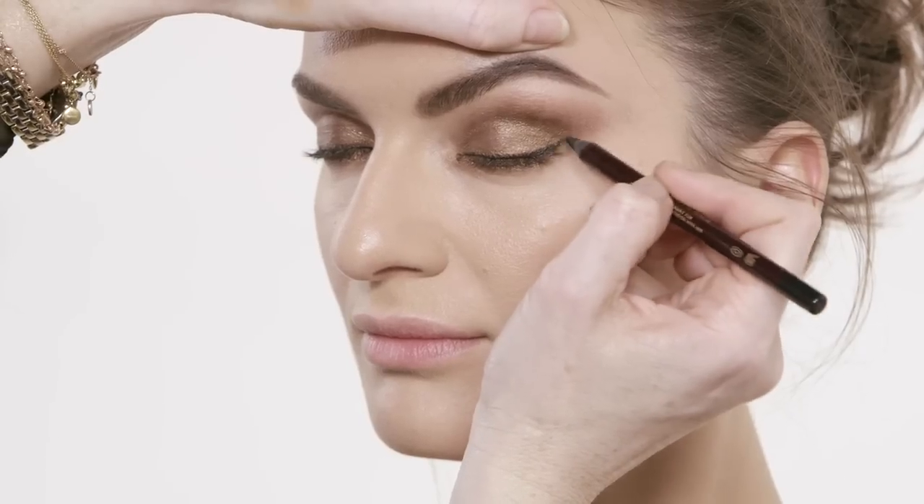And this is a feline trademark — the trademark feline flick. It's all very cohesive. It's like the eyes light up, the skin lights up, everything's lit from within.